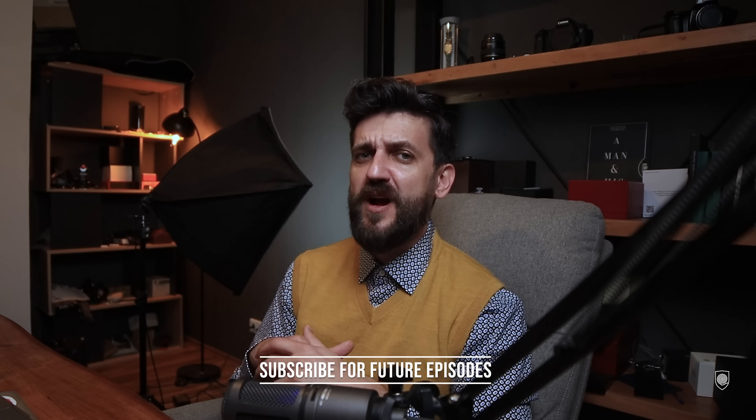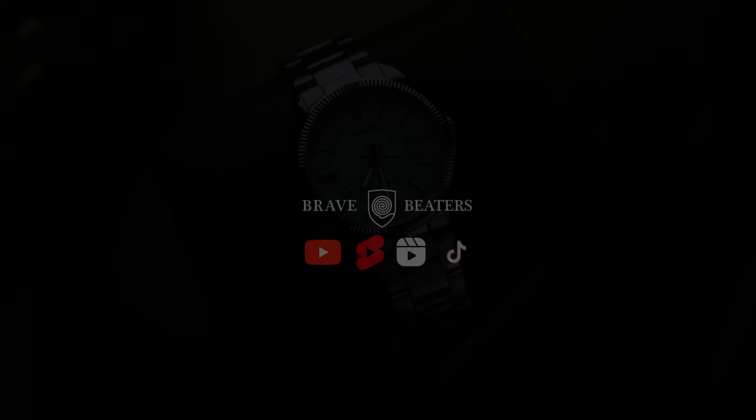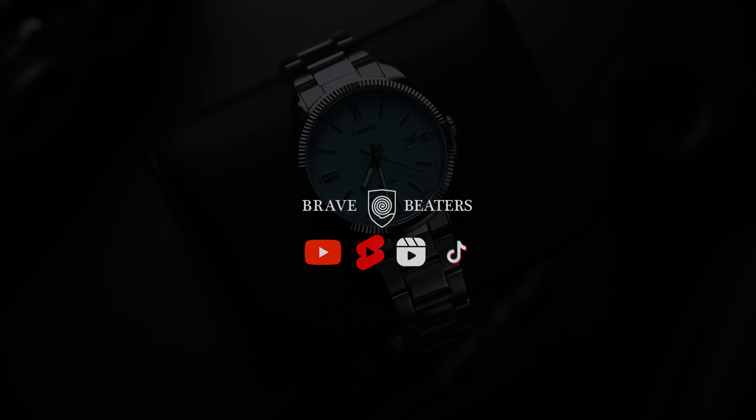Please let me know in the comments section. And as usual, if you're new around here, please consider subscribing for future episodes. Thank you very much for watching, and until next time — be brave, Bob. Stay safe.